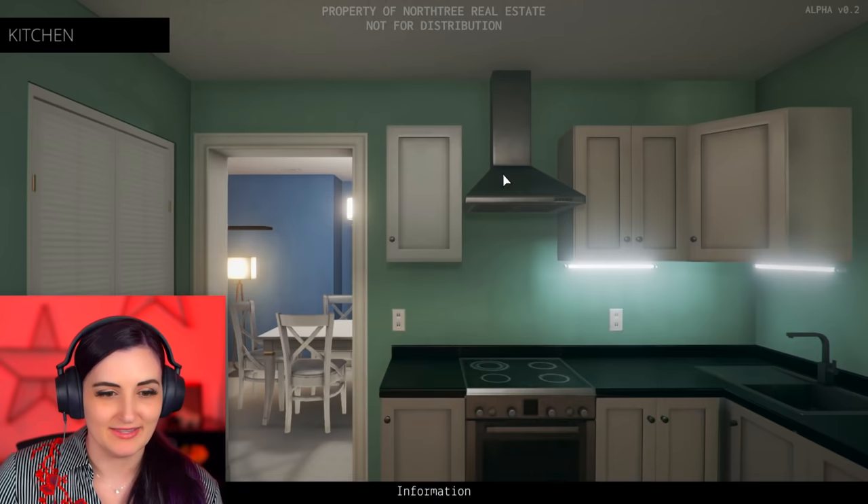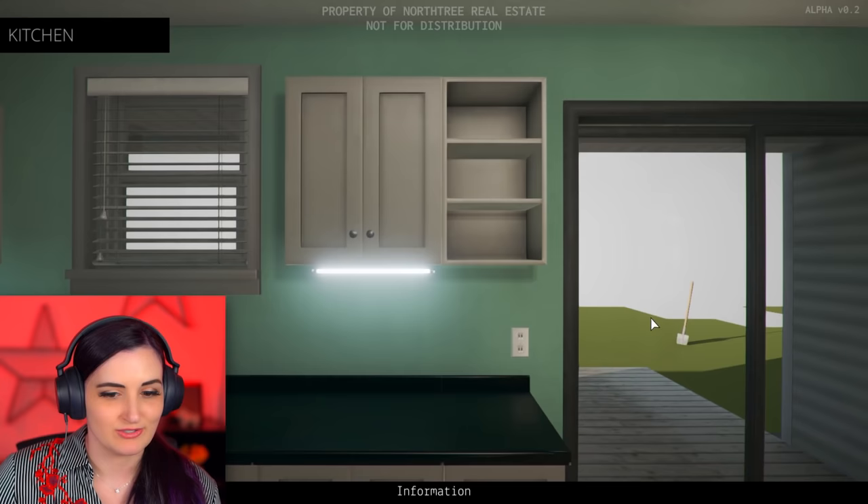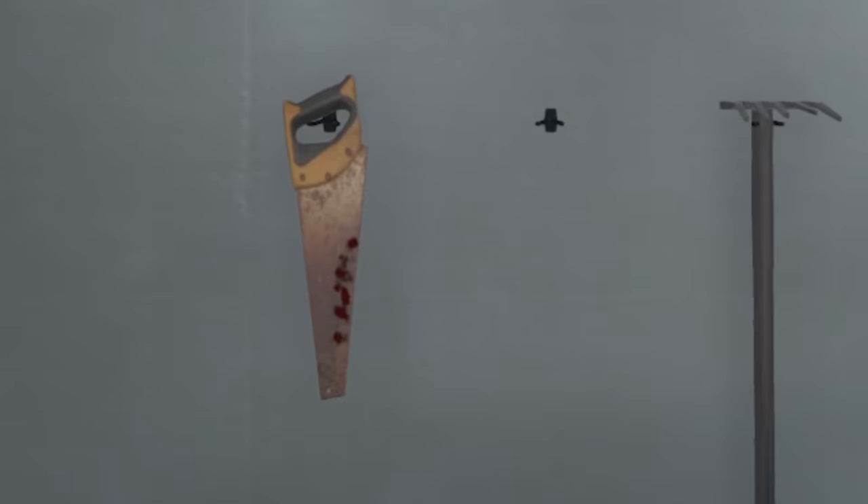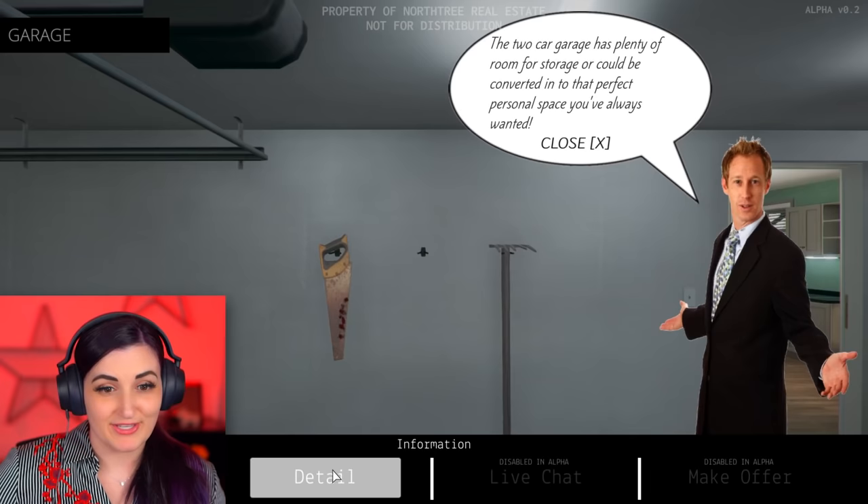Look at the beautiful fridge. You can't go outside. Let's go to the garage. Two-car garage. A saw with not... not blood on it. I asked the homeowner - they said they were just cutting a huge strawberry cake. Isn't that lovely? The two-car garage has plenty of room for storage and can be converted into that perfect personal space you've always wanted.